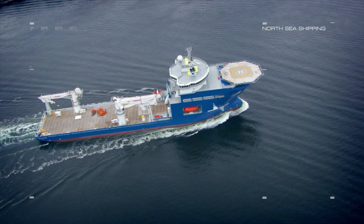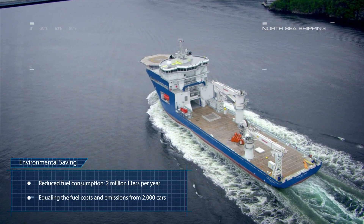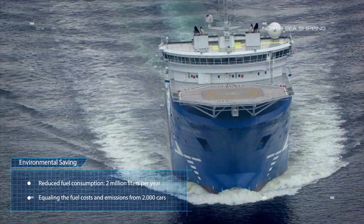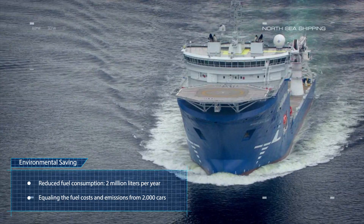True green tech has to make perfect sense, both from an economic and environmental standpoint. Our hybrid system can easily be retrofitted into existing vessels, letting you start cutting both costs and emissions in no time.